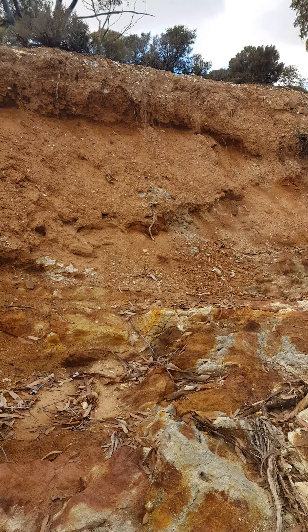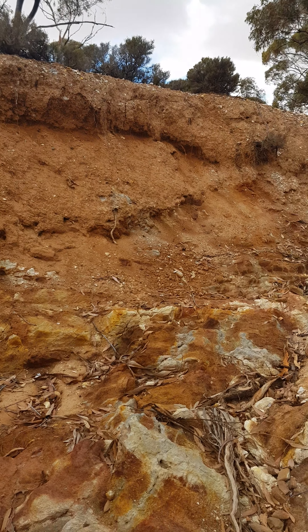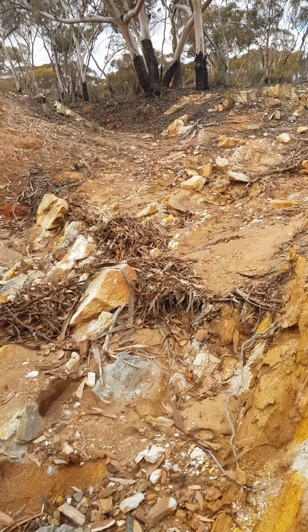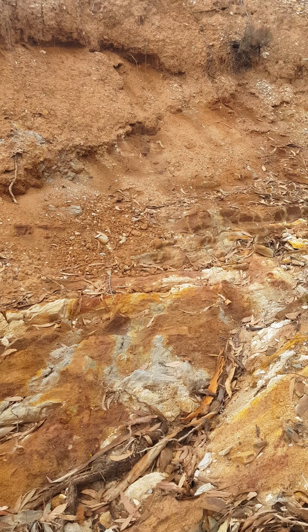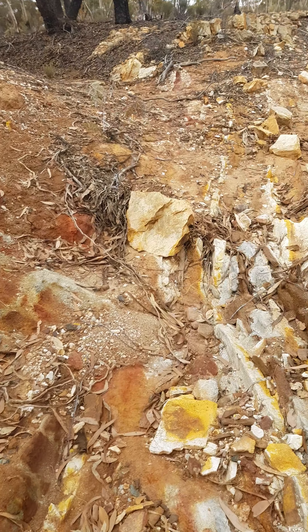See all this cliff here? It doesn't really have a wash. Over here, people have been here and they've built walls across.